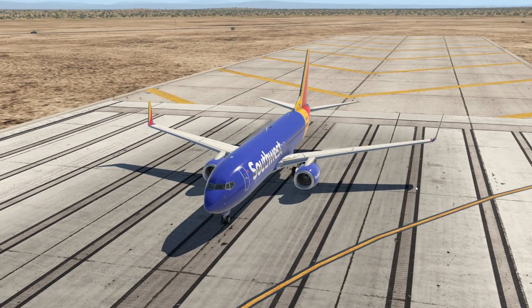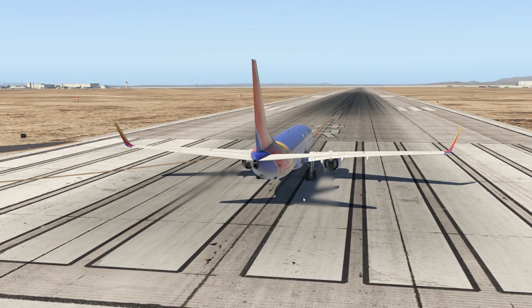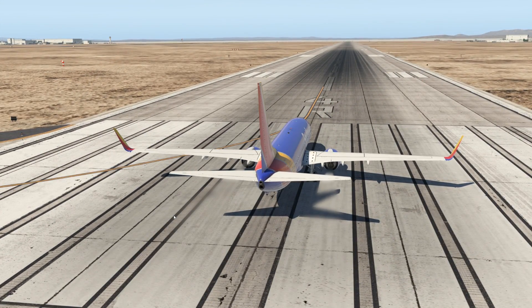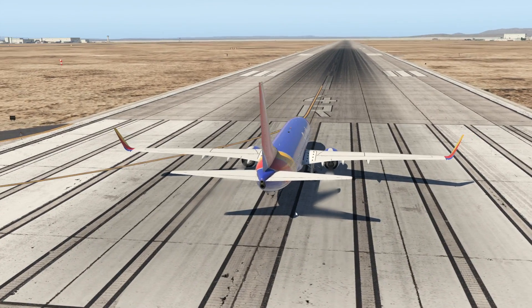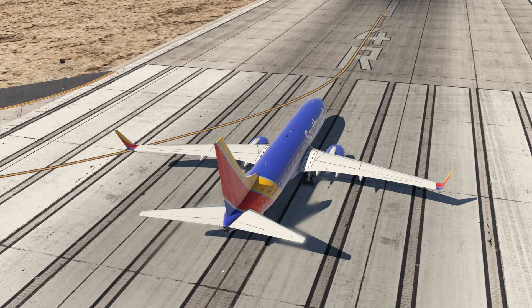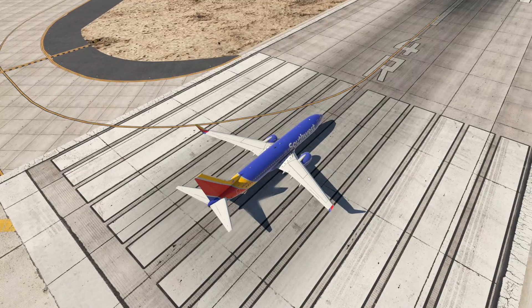Hey guys, this is Swiss001 again. Here we are on X-Plane. I listened to your feedback in the comments about using my voice in simulator videos, and I figured I would do some videos with my voice and some with text, just depending on what the video is. Today I thought it would be pretty appropriate to use my voice.